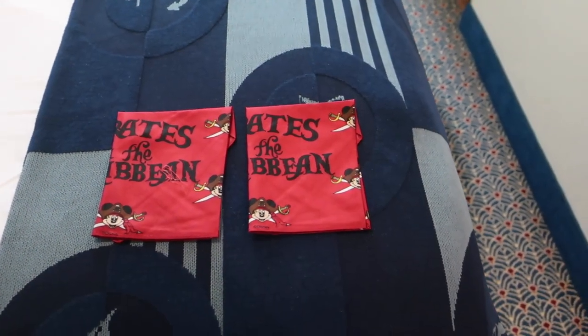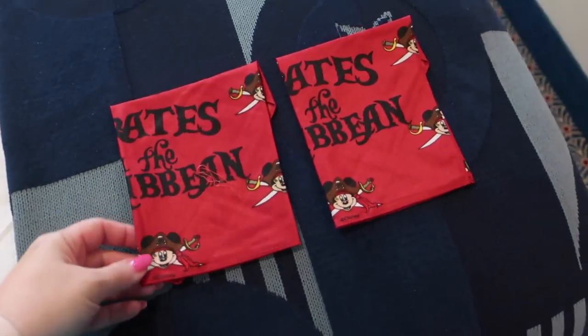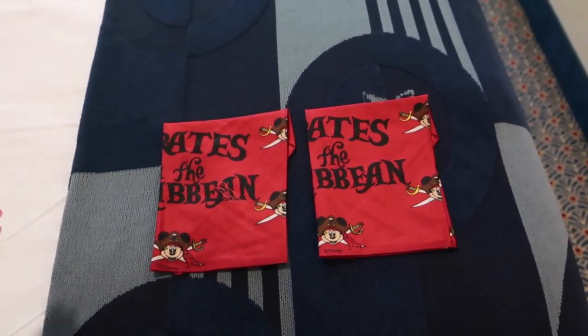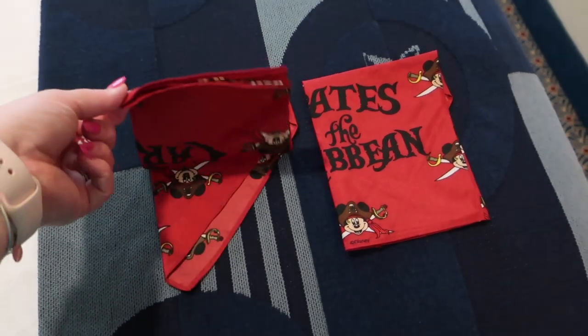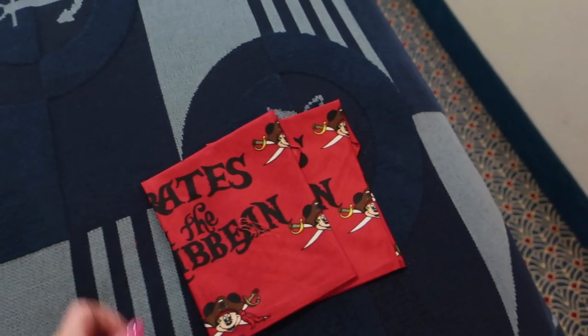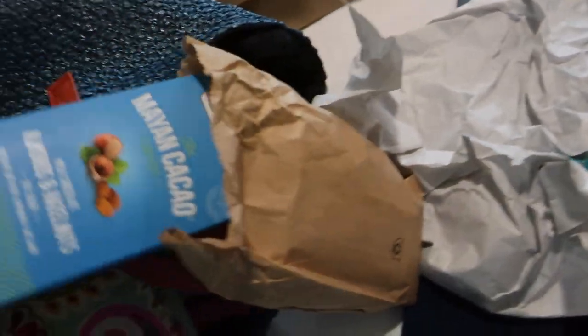We are back in the room. When we got here, there were Pirates of the Caribbean bandanas on our bed — the interesting thing is they used to give these out before COVID, then stopped during COVID. This is the first cruise we've been on where they've started again. We have quite a few at home but these are a little different — just the single ones instead of the big squares. We will save those for pirate night tonight. We also brought home some chocolate — we got chocolate bars at the cocoa factory.